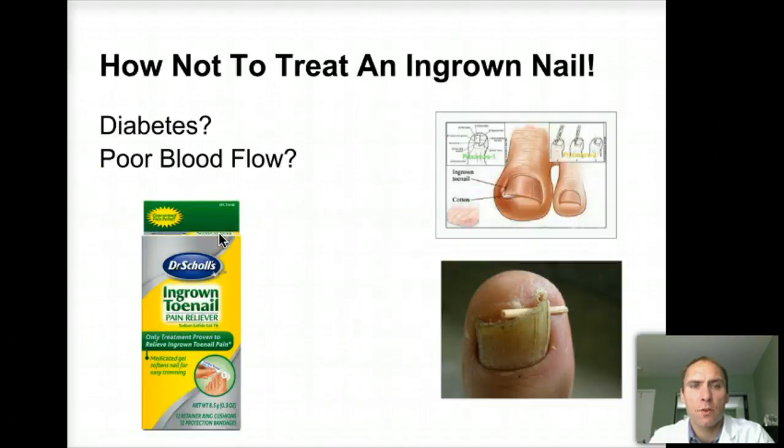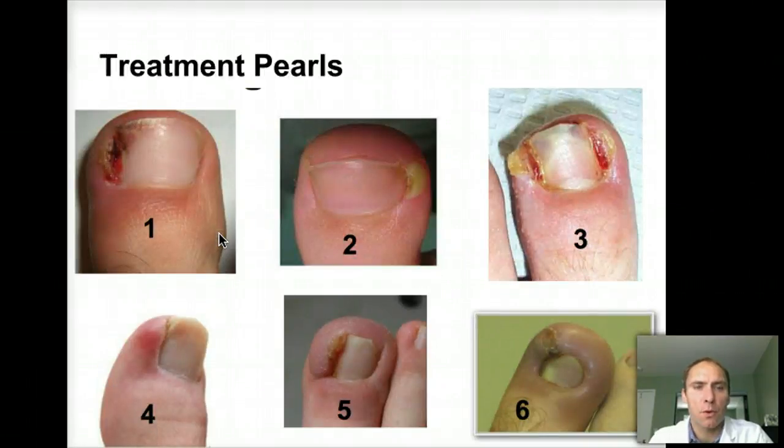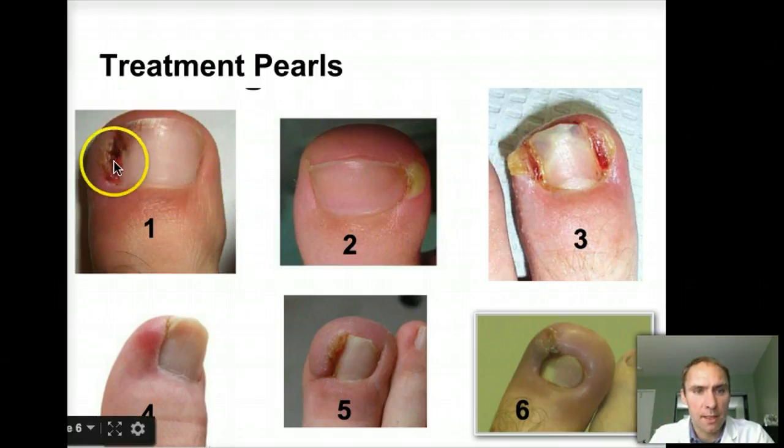Let's go through some treatment pearls for ingrown toenails. For toenail number one — this is an infected toenail on the side with a little bit of redness. The redness doesn't look bad enough to require an antibiotic, but you definitely need to get this whole edge out, as there's probably a piece of tissue in there that got infected. This can be quite painful for patients. The procedure is: numb up the toe, put the little tourniquet around there, trim straight back, remove a portion of the nail, and clean up any of the bad tissue on the side.